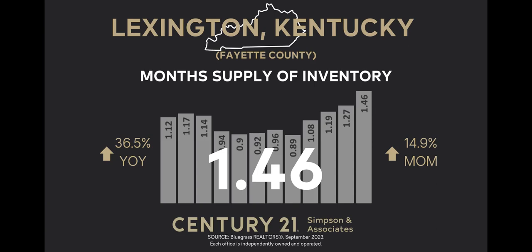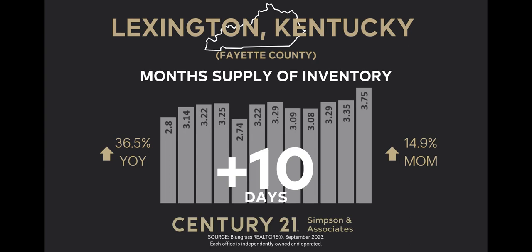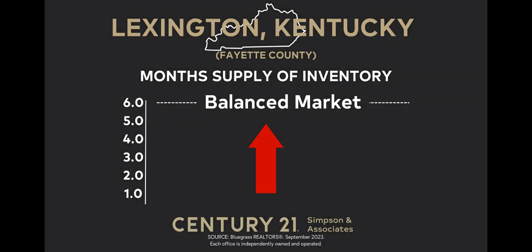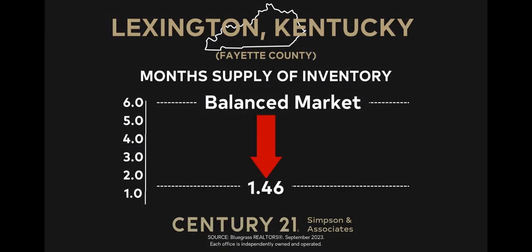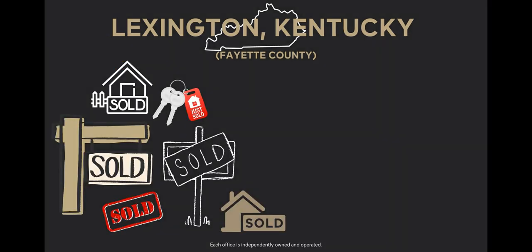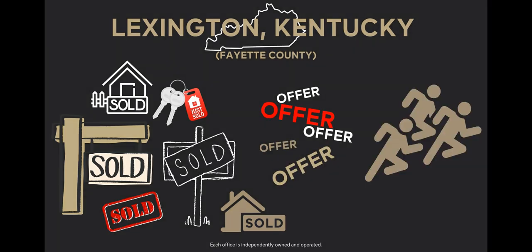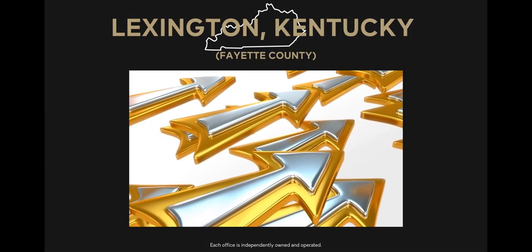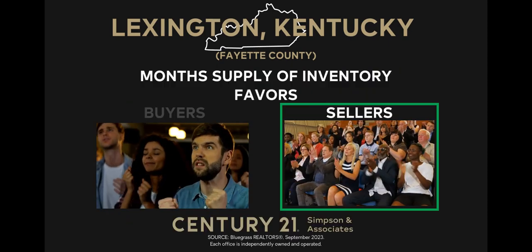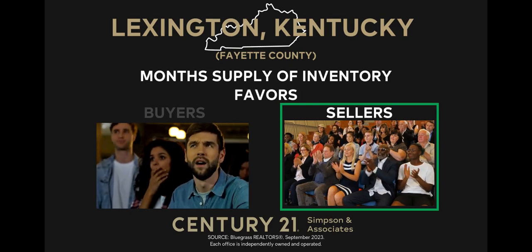Looking back a year, it was up by 36.5%, or an additional 10 days. A six-month supply of inventory represents a balanced market, favoring neither buyers nor sellers. With the current 1.46-month supply of inventory, buyers still find that homes are snatched up quickly, potentially leading to multiple offers and increased competition. For sellers, it indicates that the market continues to move at a quick pace, presenting a favorable environment for sellers looking to make a move in the current market conditions.